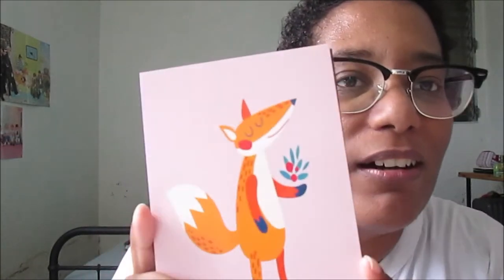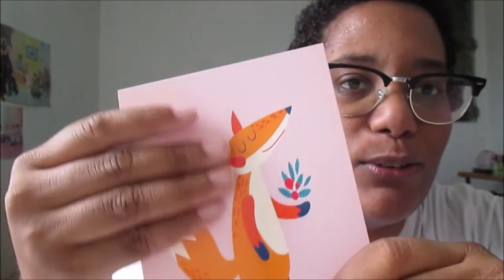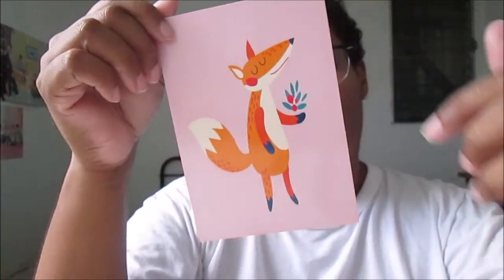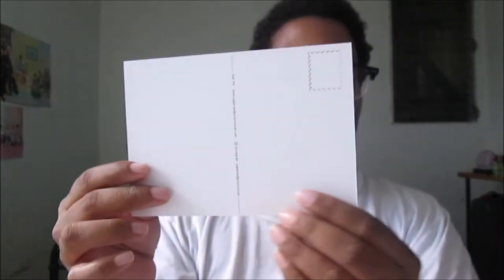And the postcards — oh my god, I'm so excited! This is the first postcard I ordered. The quality is very good, I like the quality of the postcard, very good to the touch. This is a fox design, and on the back it looks like this. I'm very happy — you have Instagram and website info on it, it's very cool.